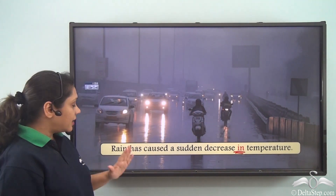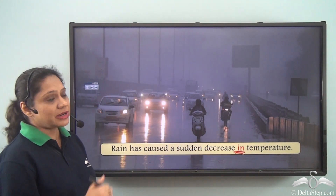Rain has caused a sudden decrease in temperature. The preposition 'in' is helping us to say that rain has caused a sudden decrease of the temperature readings.